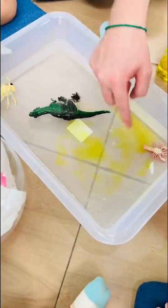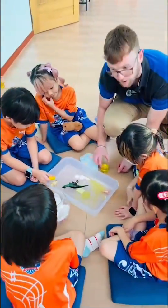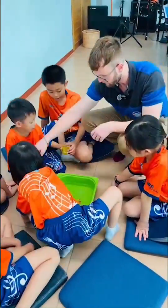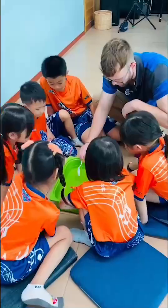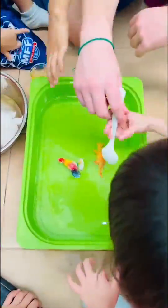Today our wonderful scientists conducted an experiment which investigated the dangers of an oil spill. The students were given a container with water and some toy animals. They then had to place oil inside and use a variety of different ways to remove the oil.